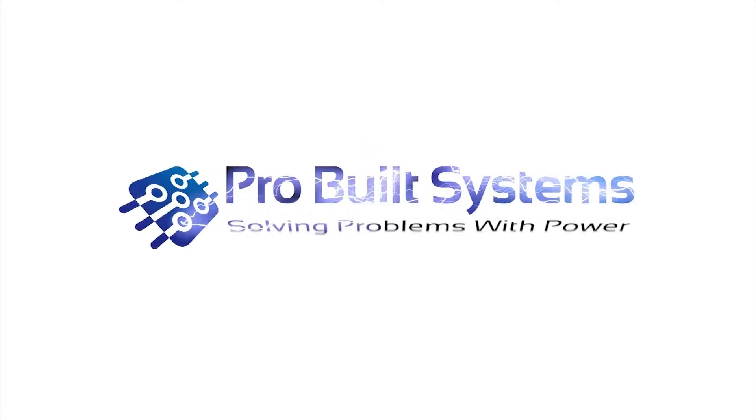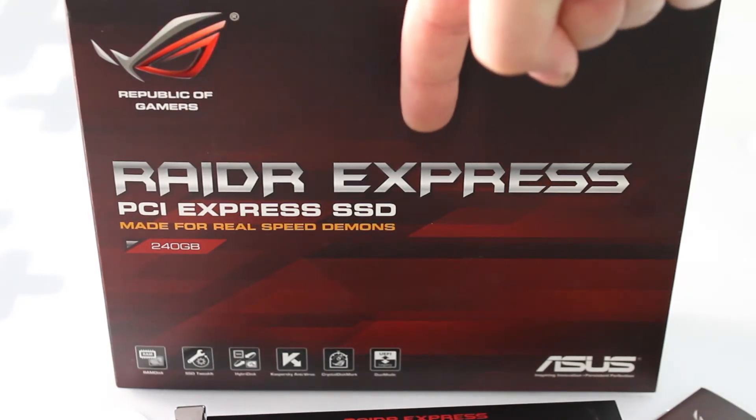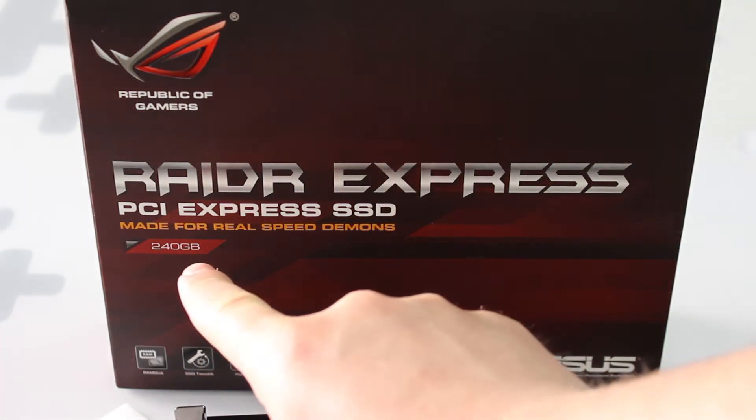ProBuilt Systems — solving problems with power. Hi and welcome to ProBuilt Systems. Today we're going to be looking at the ASUS ROG Radar Express PCI Express based SSD, and this is the 240 gigabyte version of that.